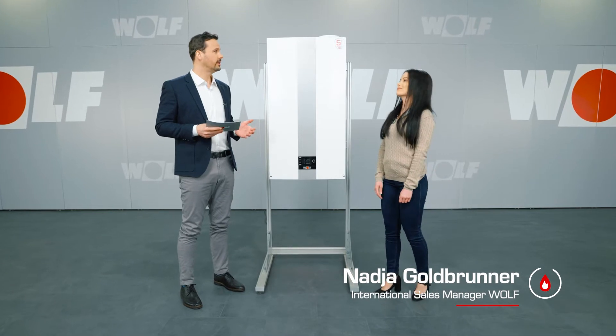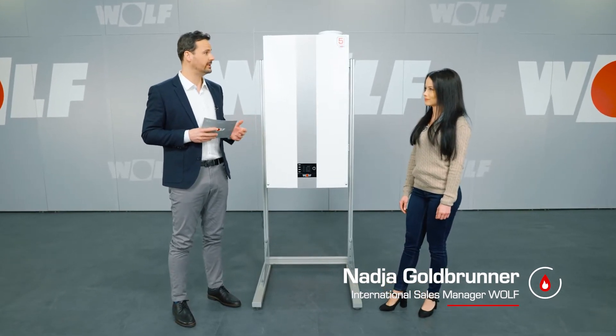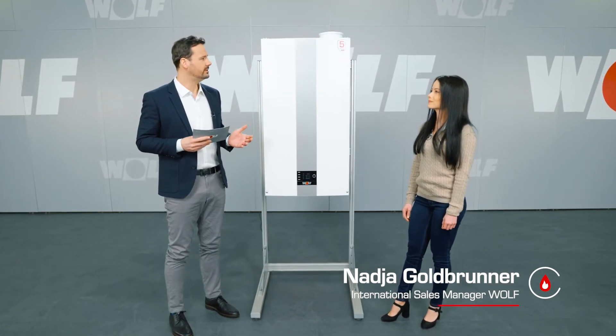Nadja will be showing us the CGB275100 gas condensing boiler today. First of all, I have to ask, where do you get your ideas for new products? We draw our inspiration from a lot of different areas, but our objective is always to meet the needs of our customers. A lot of our ideas have been suggested by our customers.